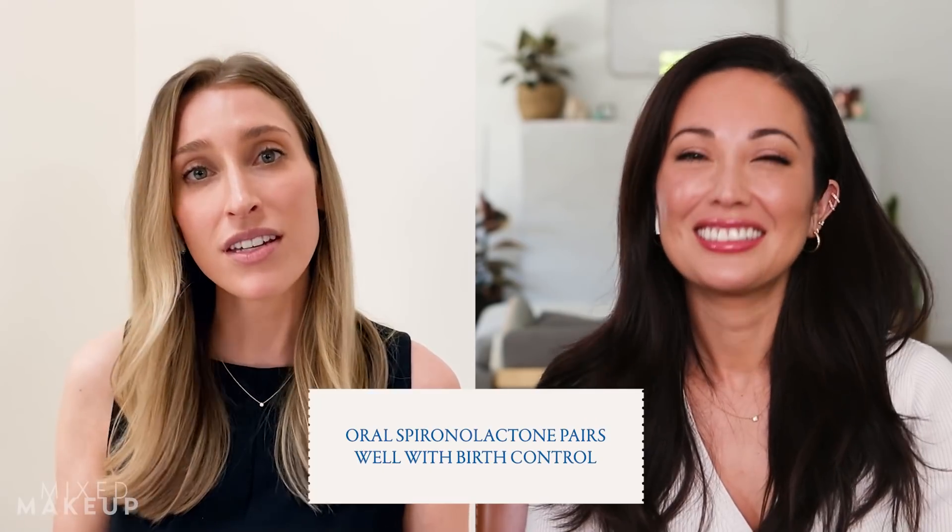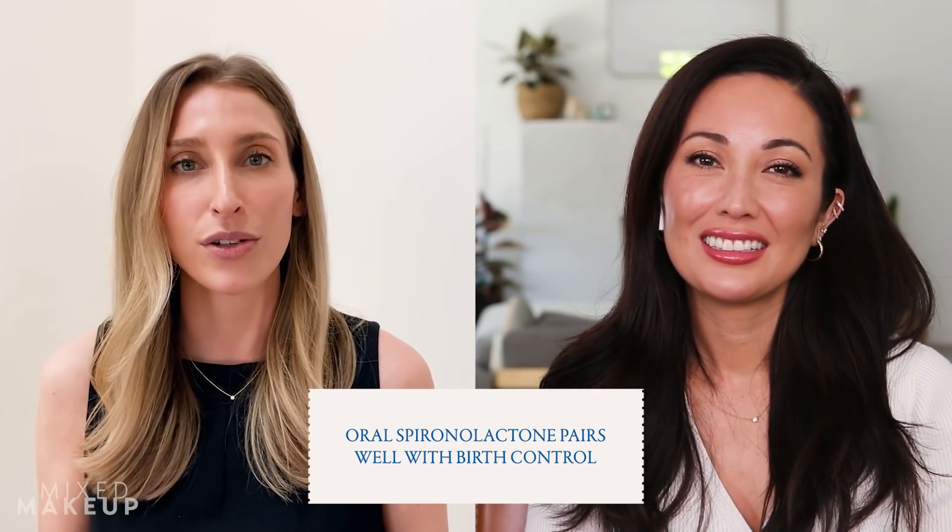Do people actually pair birth control and spironolactone together? Yes, very much so. Birth control pills and other forms like hormonal IUDs can give some improvement of hormonal acne, but spironolactone is like a birth control booster — it doesn't make birth control more effective for pregnancy prevention, but it makes the acne component better. A lot of patients get flaring of their acne with a Mirena IUD or other hormonal IUDs, so I use spironolactone to counteract that. IUDs are very progesterone-dominant and progesterone drives acne, so you sometimes need the estrogenic effects of spironolactone to counterbalance that.